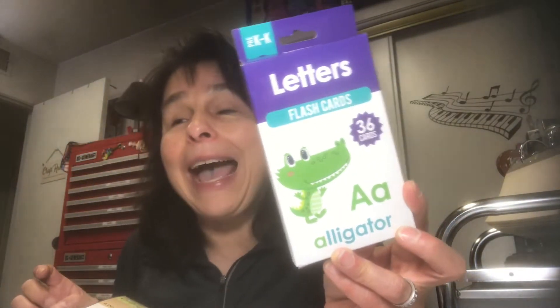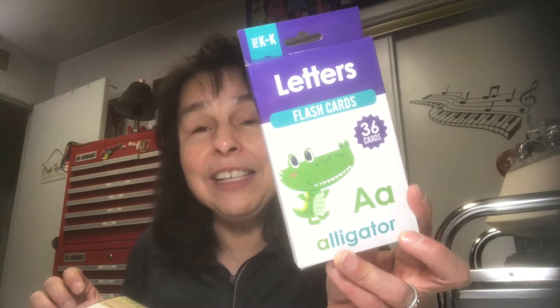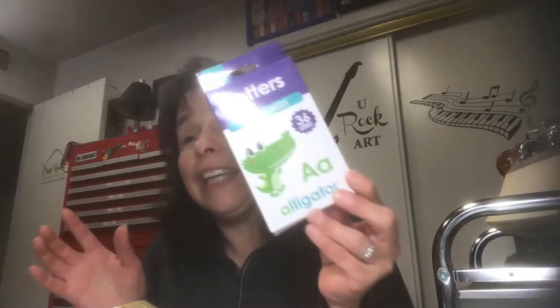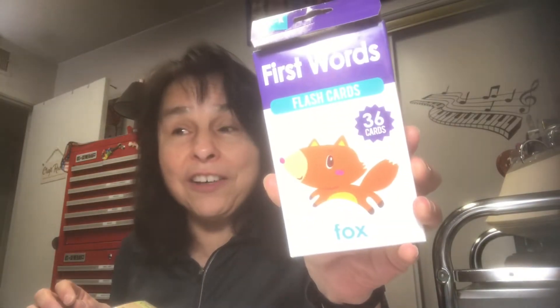For junk journaling, in the Teaching Tree area I found these cards — I thought they'd be really cool to add to junk journals. You get quite a few cards; these are letters, like A for alligator, going through the alphabet. I also picked up First Words — same idea, like F for fox and stuff like that. I thought those were so cute, and that's what I'm going to do with those.